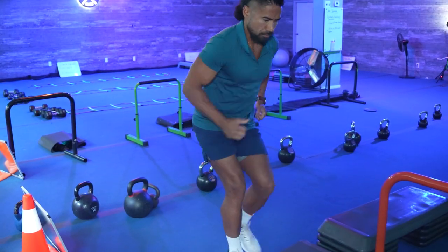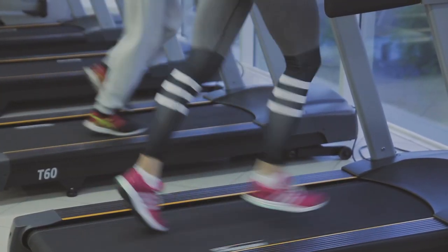Incorporating regular self-fitness tests into your routine can offer valuable insights beyond just body weight measurements. In today's post, we're going to explore the benefits of administering a self-fitness test every three months and introduce three self-fitness tests you can do on your own: timed sprints, a step test, and a treadmill test.